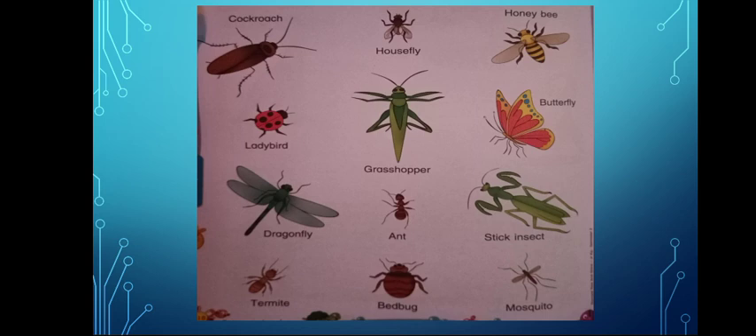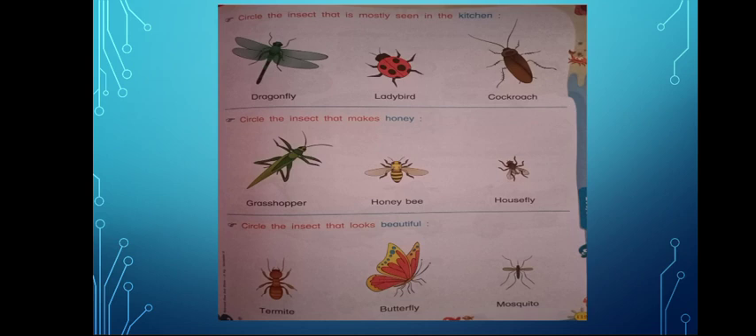A-N-T — Ant. S-T-I-C-K I-N-S-E-C-T — Stick Insect. T-E-R-M-I-T-E — Termite. Termite — Manjay Warvi. B-E-D B-U-G — Bedbug. M-O-S-Q-U-I-T-O — Mosquito. You very well know this insect.